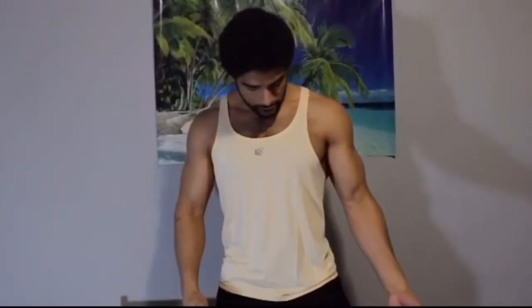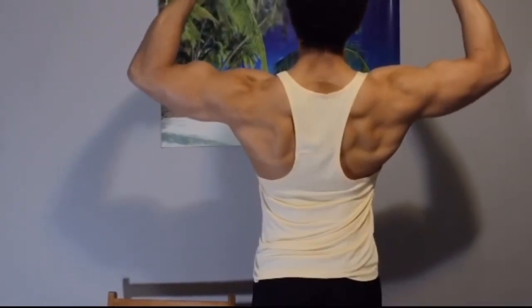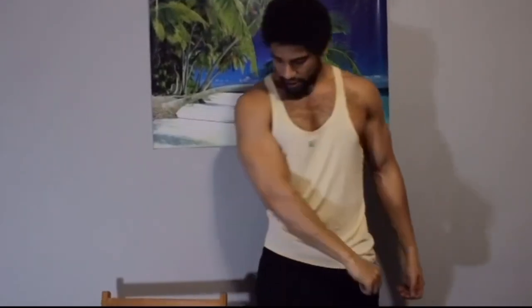Alright guys, so this is the classic stringer — this is the peach. This is kind of just normally what most of my stringers look like. I'll put a picture or two on as well that I might post on the video. I am a fan. This is the back — what a nice little back pose. I'm a pretty big fan of these. It's kind of like most of my Jed North shirts.